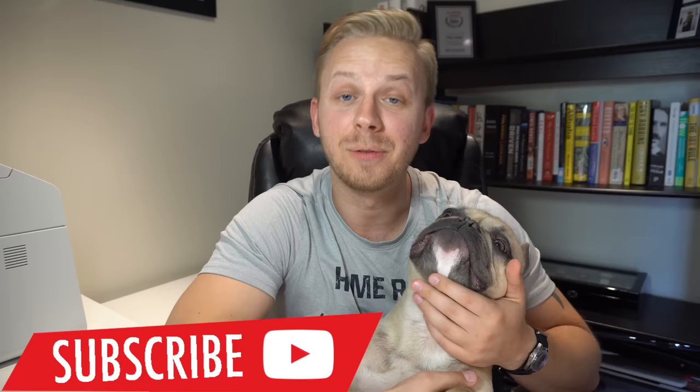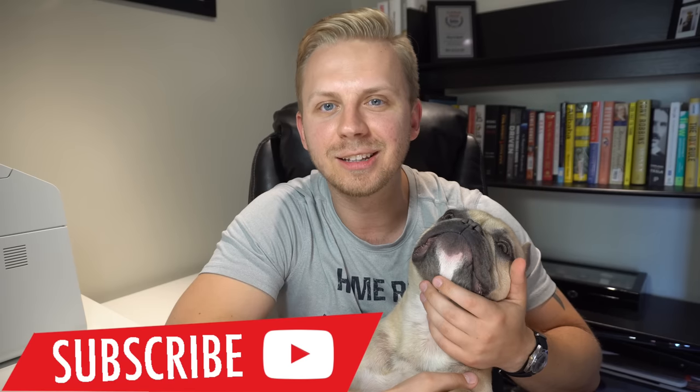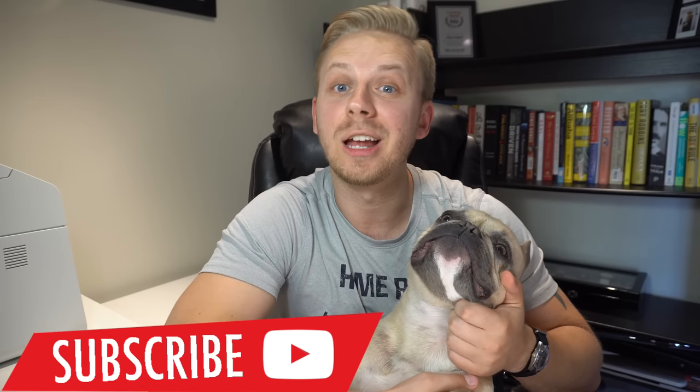Hey, what is up guys? My name is Oleg. This is Bond. Welcome back to the channel. If you're new to the channel and like the content, please subscribe so you don't miss any of the new videos.